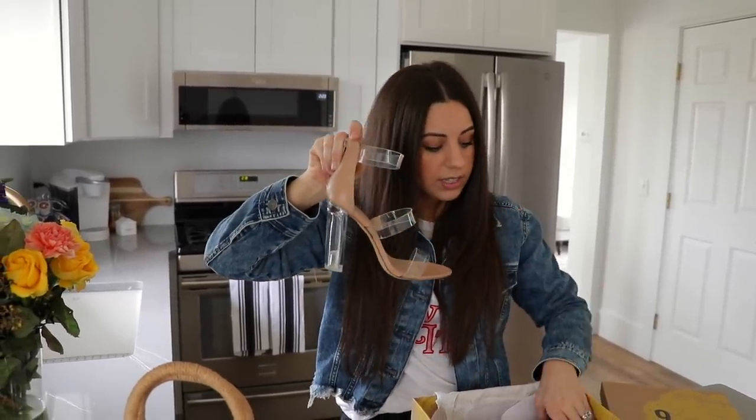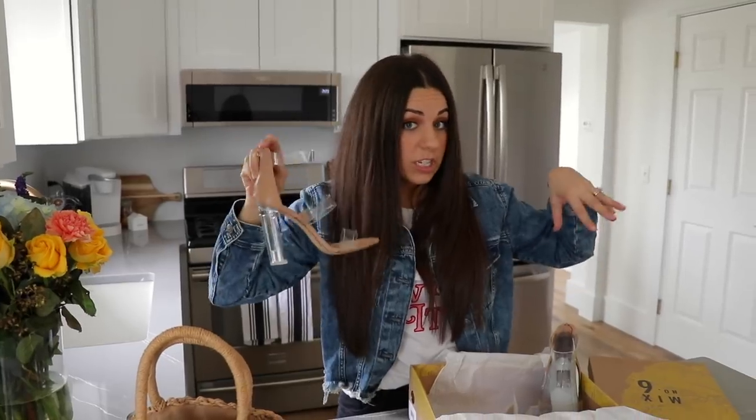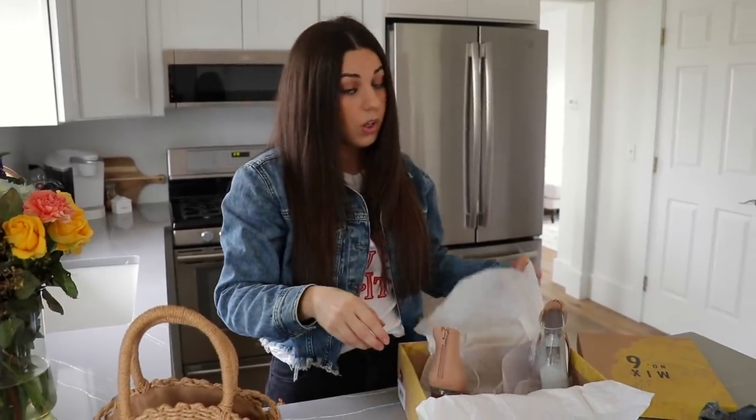I just kind of wanted a clear heel that I could dress up — wear with dressy stuff — or wear with jeans and kind of do a dressy jean look, which would look cute too. I will probably include these in another spring haul.